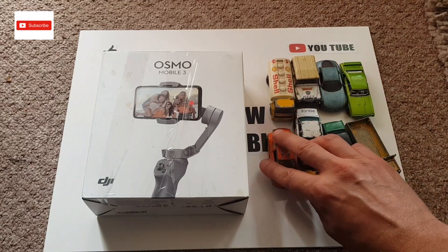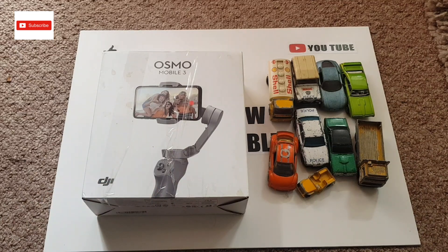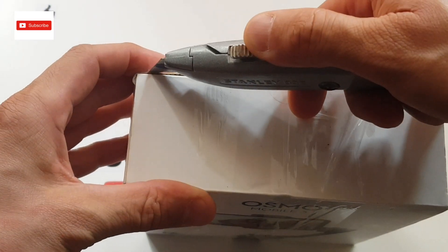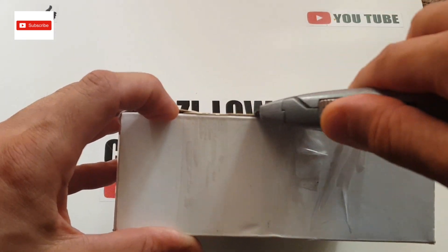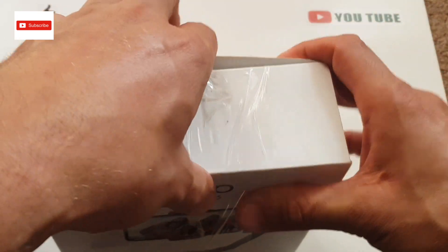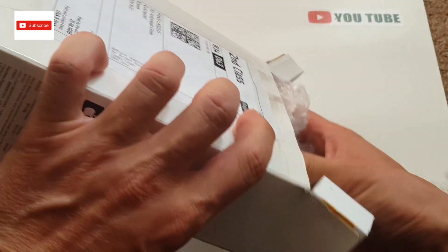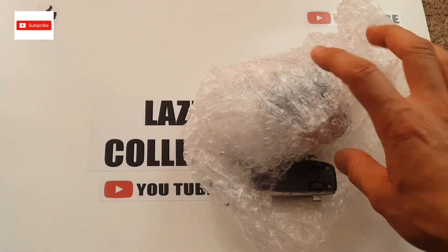Let's see this box — let me put things aside and come back in a second. I've got this box so let's get it open. There should be five cars inside, which I bought on Facebook.